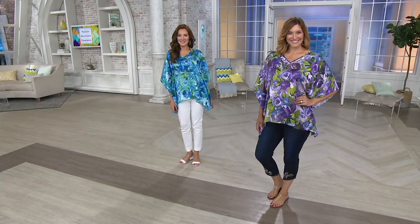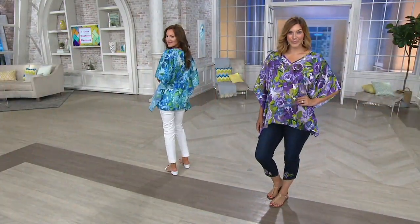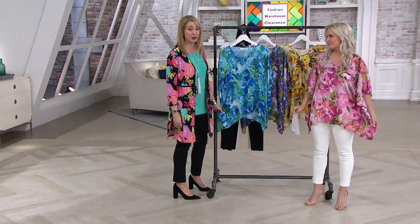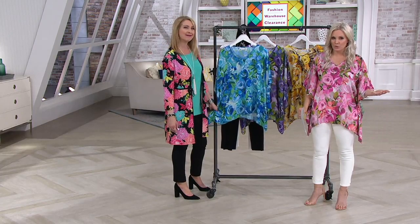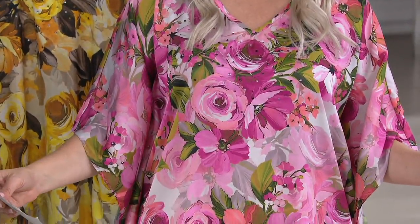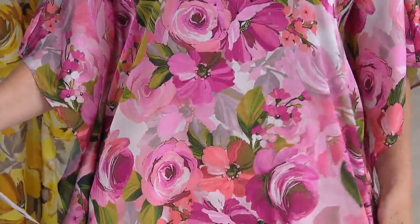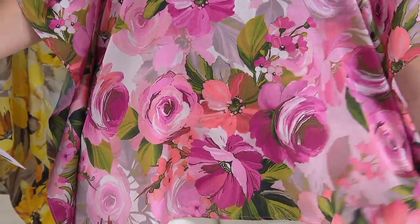It's such a great color on you. This is one hundred percent polyester but it feels exactly like silk — if you put this on you would never think it wasn't silk. And you don't have to take it to the dry cleaner like you would with silk. It's hand wash, line dry. That's mostly because of the embellishment. Look at this — it looks like it is hand painted.